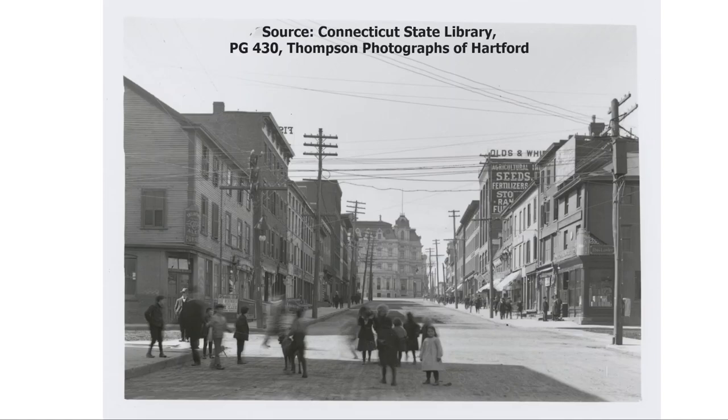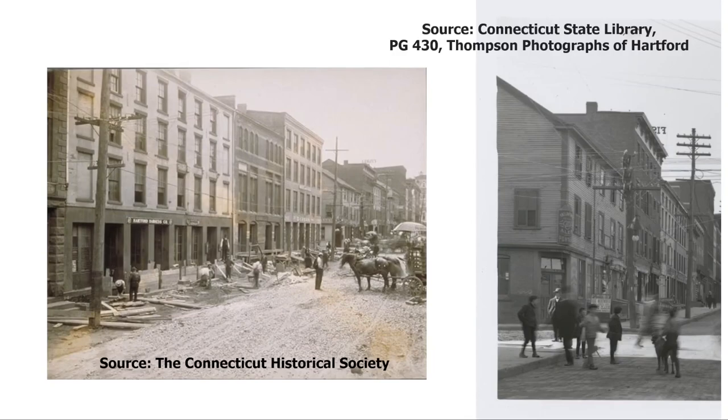This is a picture of the intersection of State Street and Front Street in 1906. The view is westward, looking toward the old post office building that used to stand next to the old State House. The picture on the left was taken from a little further east, showing buildings on the south side of State Street. At the time of this photograph, changes were being made to the street grade of State Street in connection with the building of the Bulkley Bridge. The building on the south-west corner of State and Front is shown in both pictures.